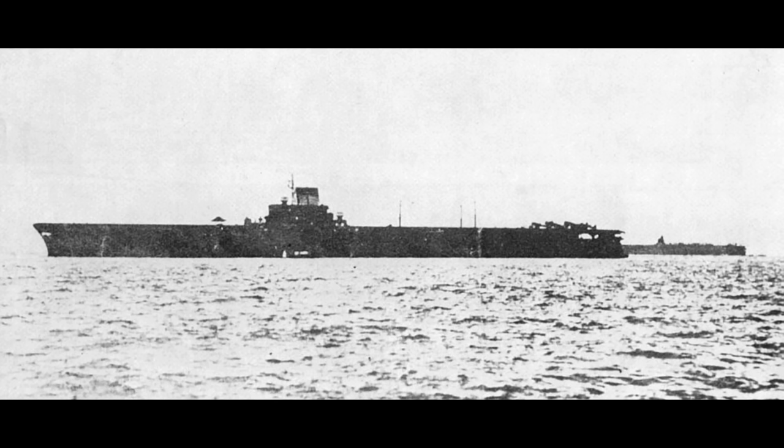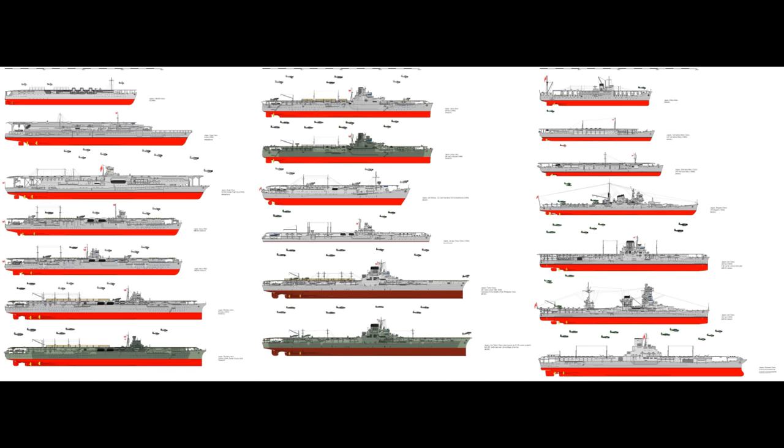Taiho's design was finalised before World War II. She was laid down before Japan entered World War II with the attack on Pearl Harbour, with her lay-down date being 10th of July 1941. She would be launched in April 1943 and commissioned in March 1944. However, compared to the fleet she was supposed to come into service with, which would have numbered over 20 carriers according to the various plans the Japanese Navy had made, by mid-1944 the situation was somewhat different, with the United States Navy having had something to say about the number of carriers the Imperial Japanese Navy still possessed.